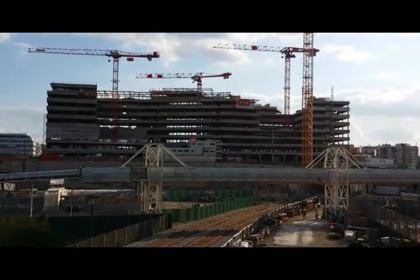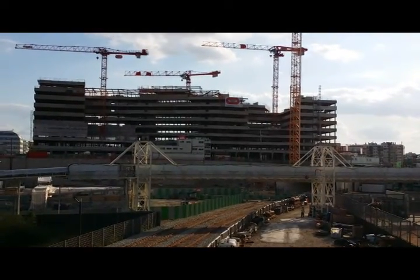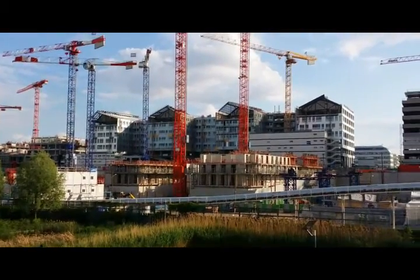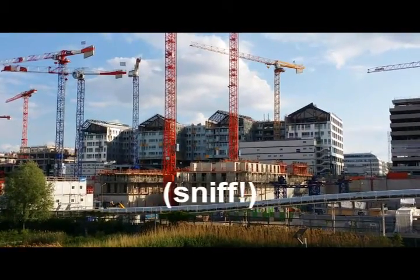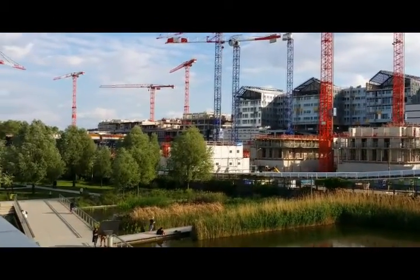I'm not sure what that one is — that's a monster building, whatever the hell that is, that's huge. That one's pretty big too. It looks like that's all one building as well. So, high-density residential, I assume.